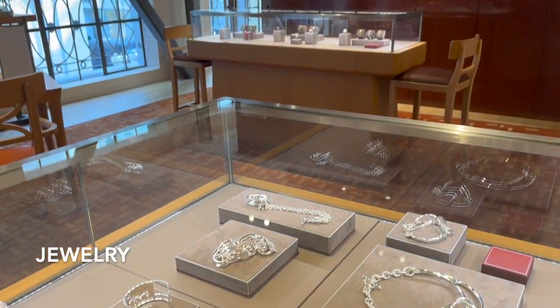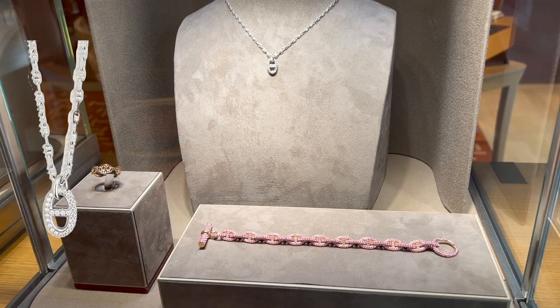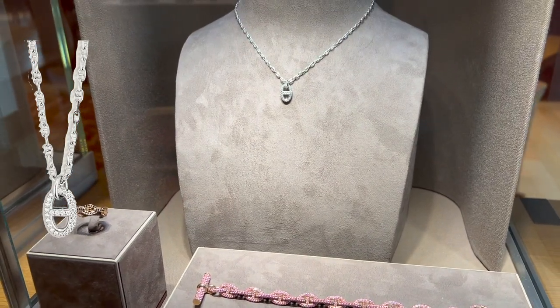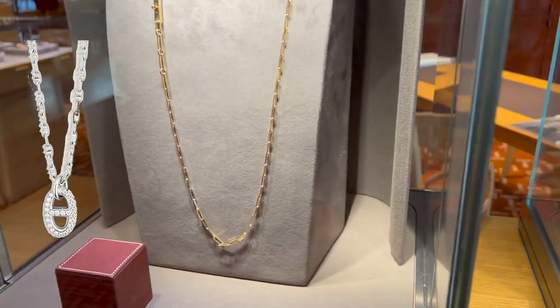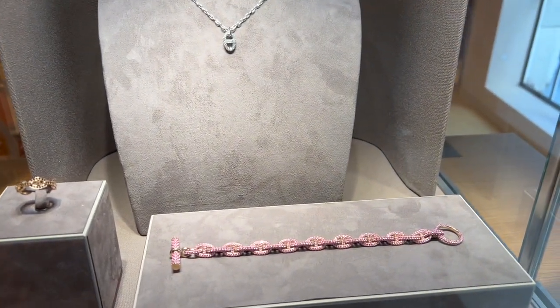On to the jewelry section. Do you see the Farandole pendant in white gold with the diamond set in the back? It's so beautiful. The necklace is currently retail for $9,250.